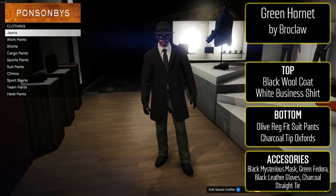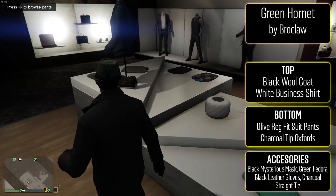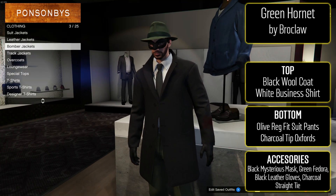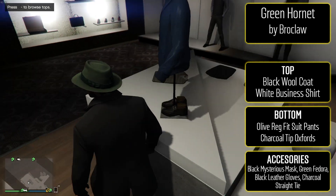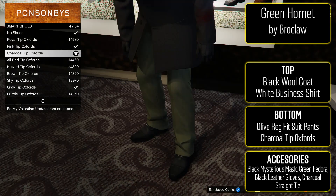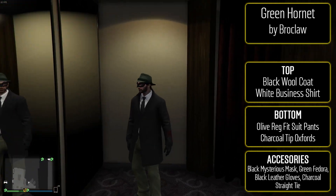The second outfit is from Broclaw and this one is the Green Hornet, which is based off the movie obviously with Seth Rogen — I'll put a picture on the screen so you can see the similarities. To make this one, put the black wool coat on with the white business shirt. For the bottom, regular fit suit pants and then charcoal tipped oxfords. For the accessories, the black mysterious mask, the green fedora, black leather gloves, and the charcoal straight tie.